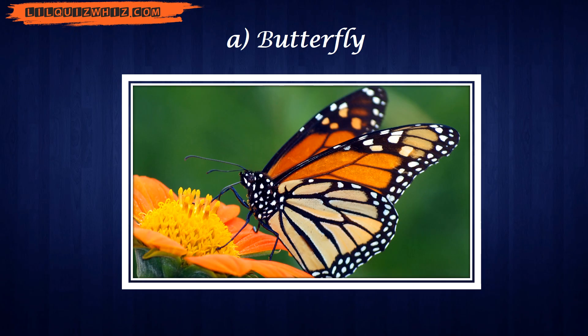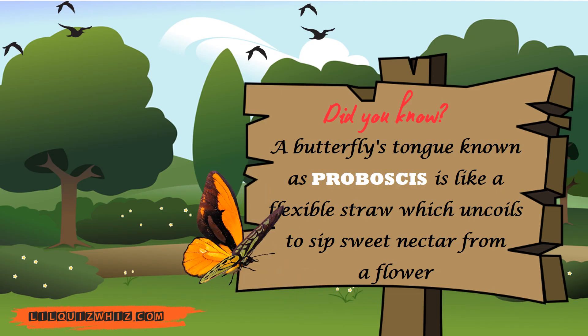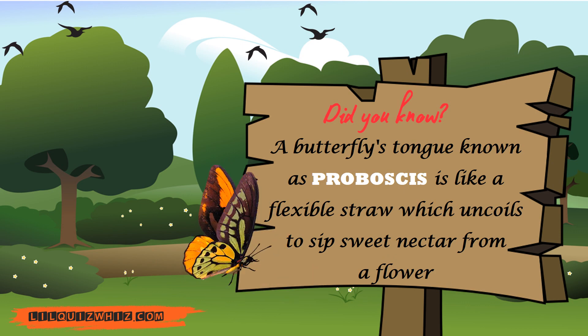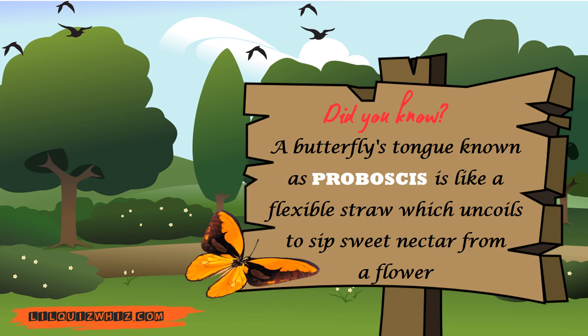You got that right. The answer is Butterfly. Did you know? A butterfly's tongue, known as proboscis, is like a flexible straw which uncoils to sip sweet nectar from a flower.